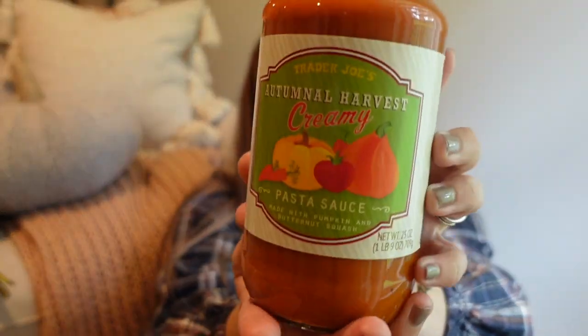I also picked up a pasta sauce. A couple of years ago I picked up this same sauce and never ended up using it and it went bad — I felt so bad about that. But I picked it up again with all intentions of actually enjoying it this season. It's the autumnal harvest creamy pasta sauce made with pumpkin and butternut squash — kind of similar to the soup. I thought it would be super fun to find some artisan pumpkin or autumnal shaped pasta from Marshall's or HomeGoods and put that on there. How cute for a fun kid's lunch or even an adult lunch.